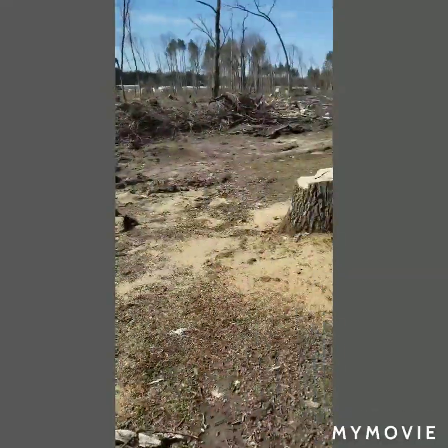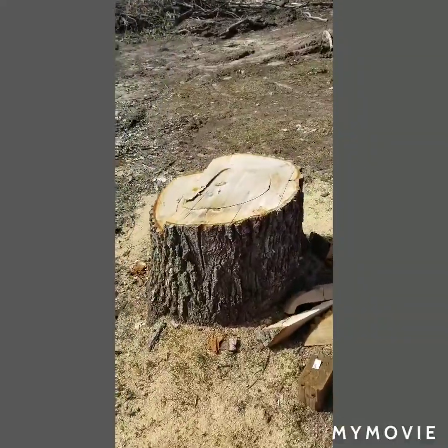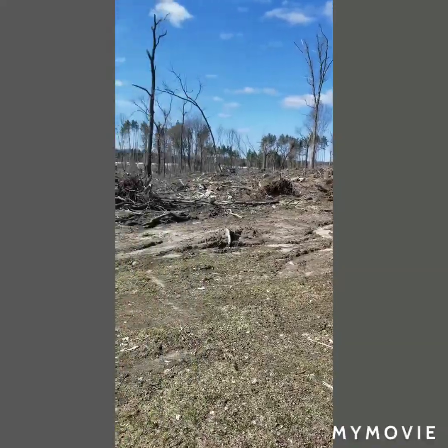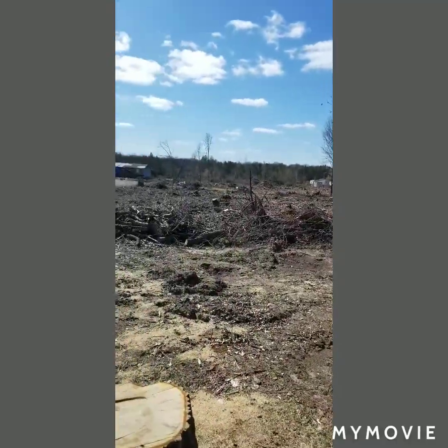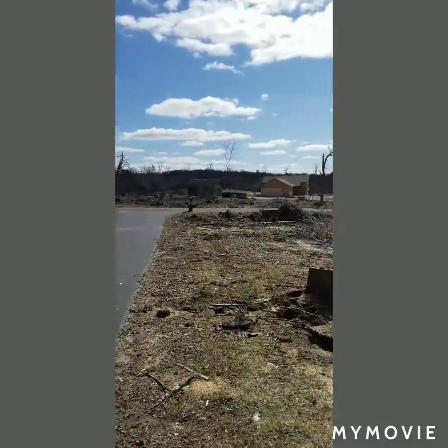You can see these stumps right here in front of me - they're like two and a half feet in diameter, and they were snapped off about 20 feet up. But this was all woods. You could not see that trailer park - that was way over there. Couldn't see any of these neighbors' houses. Now you can. Pretty devastating.